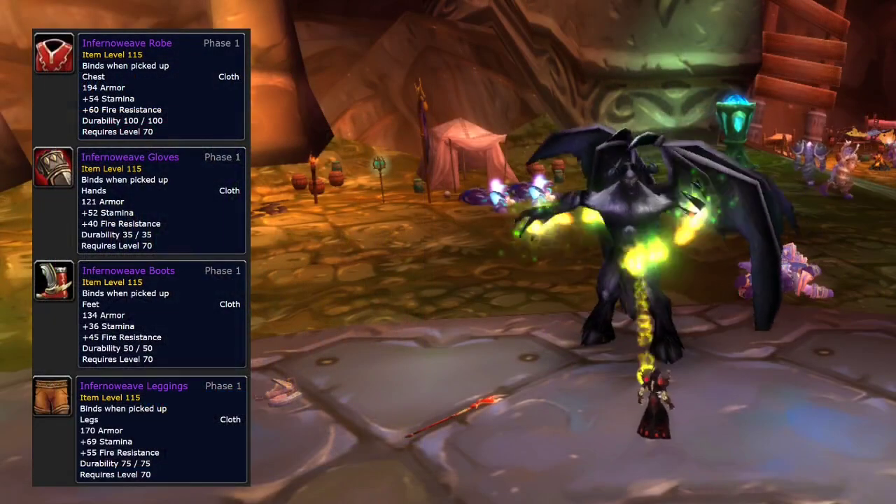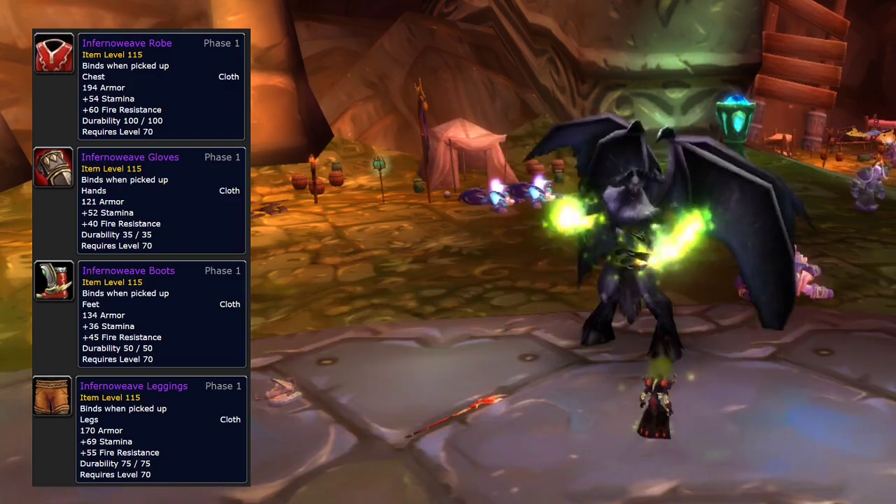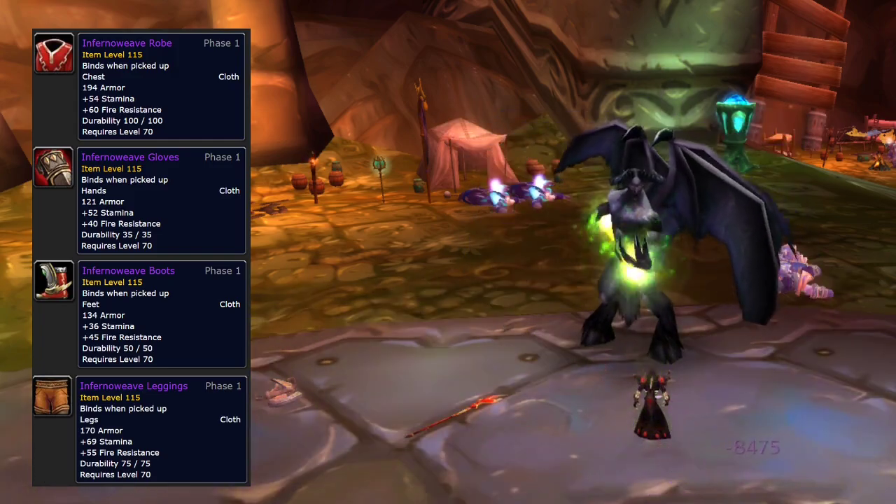The reason why Warlocks need fire resistance in Phase 2 is because there is one boss in SSC they have to tank, and you need fire resistance in order to tank this boss.